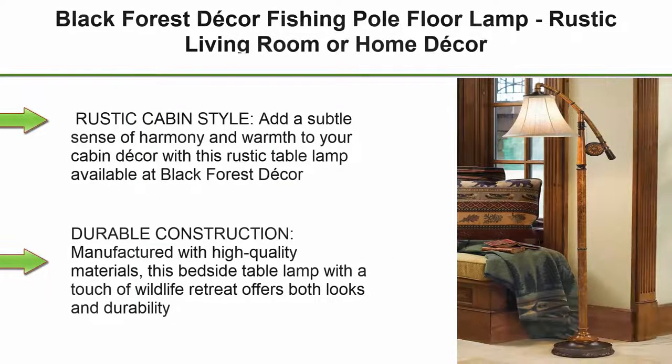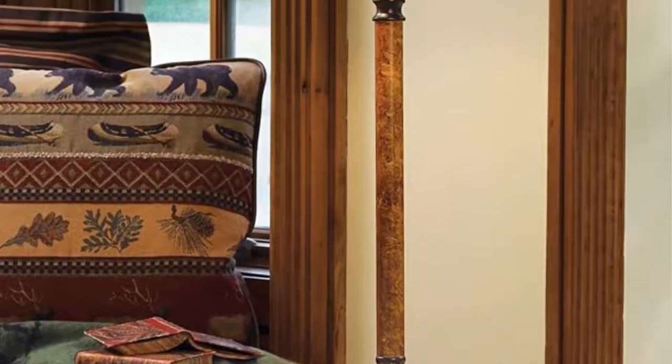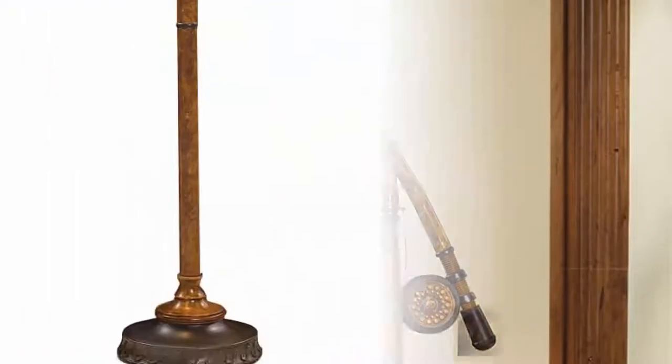Top 6. Black Forest Decor Fishing Pole Floor Lamp. Rustic living room or home decor. Rustic cabin style — add a subtle sense of harmony and warmth to your cabin decor with this rustic lamp from Black Forest Decor. This lamp will enhance the look of any space, adding a unique rustic flair to any room.